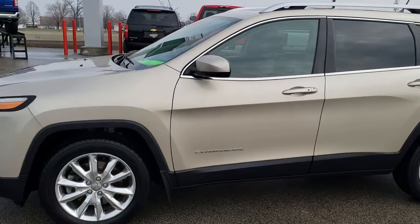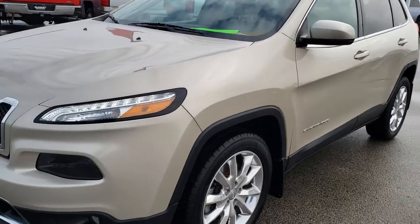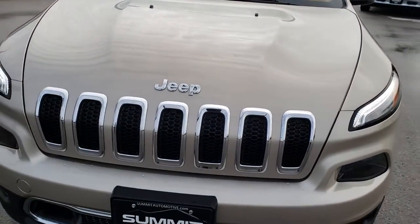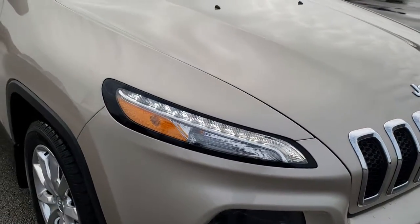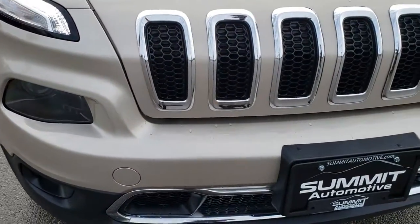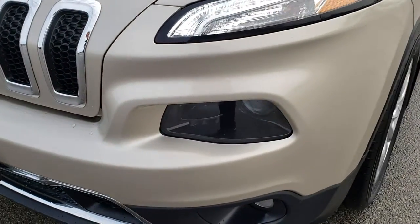This is stock number 8J501A. We are here at Summit Automotive in Fond du Lac, Wisconsin, your new and used Jeep headquarters. Today we are checking out this super clean 2014 Jeep Cherokee Limited. This vehicle has the 3.2 liter V6 Pentastar motor, which pumps out 271 horsepower.